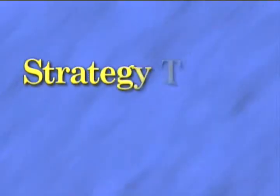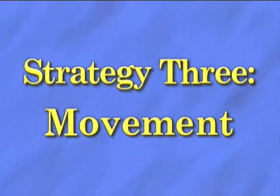I have to get up and act out the term that I said or that I stated. Strategy 3: Movement.